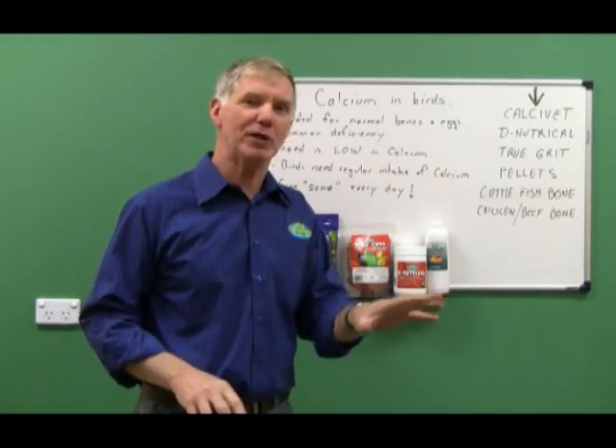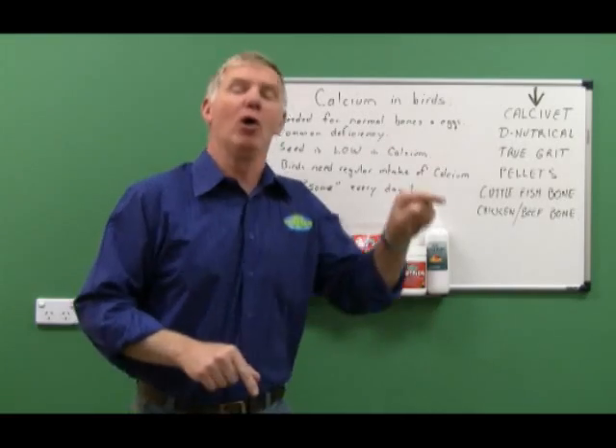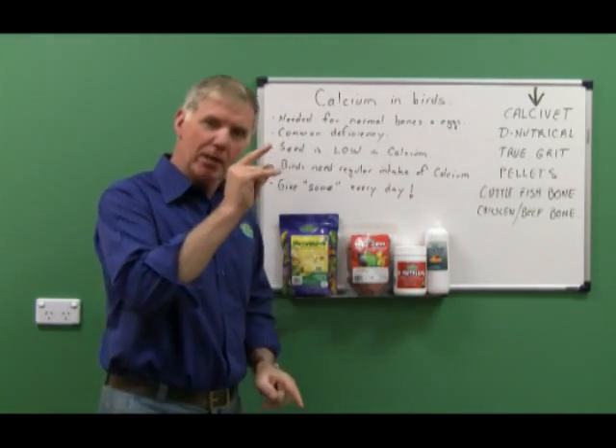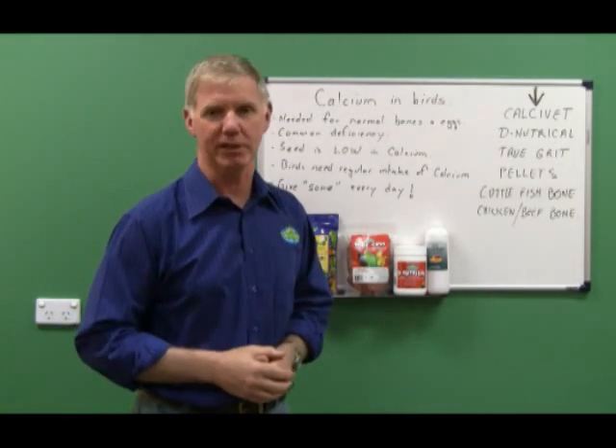Not every bird does that, but the finch does, and what that means is it's got to be taking in calcium all the time. As a veterinarian, probably after feather plucking, calcium deficiency is the next most common thing I see.